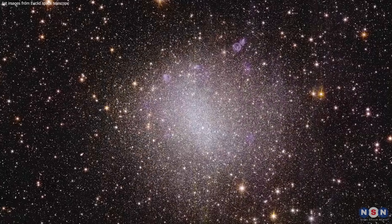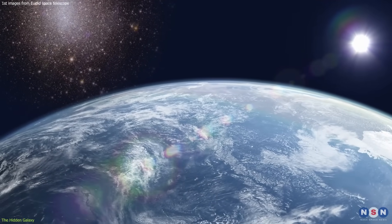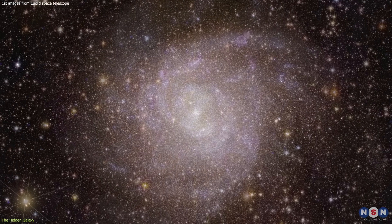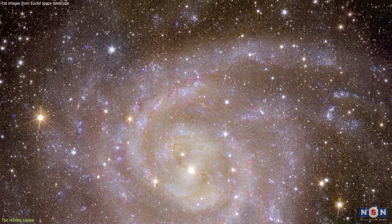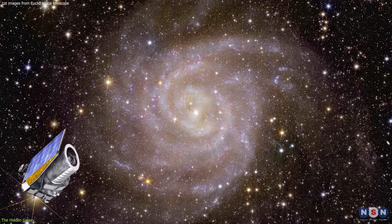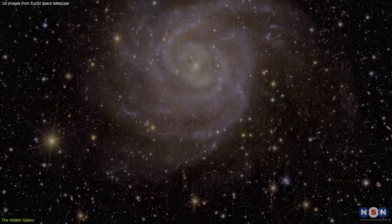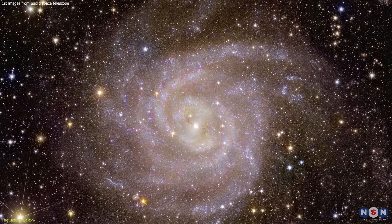Do you see that bright blob that covers part of the image? That's a foreground galaxy, a galaxy that is closer to us than the one behind it. And do you see that faint spiral shape peeking through the blob? That's the Hidden Galaxy, located about 44 million light-years away from Earth in the constellation of Leo. This image was taken by the Euclid Telescope using its visible and near-infrared camera, revealing the hidden galaxy's spiral arms and central bulge in full color.